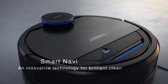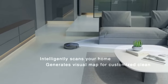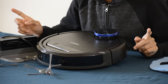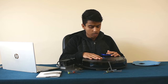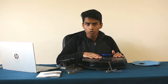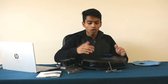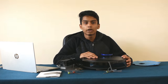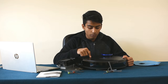Smart navigation uses an infrared light transmitter and receiver to create a video map. Once it has cleaned, we have the entire map of your home. We can see where it has gone and how it navigated.